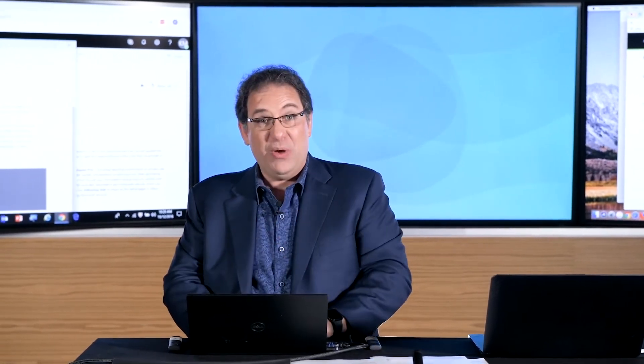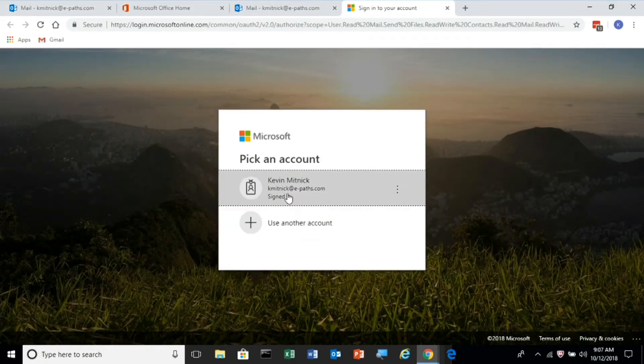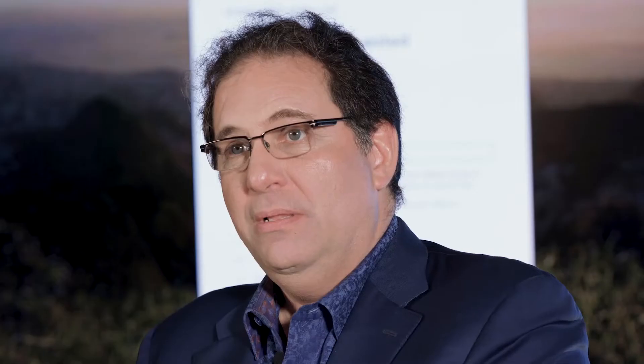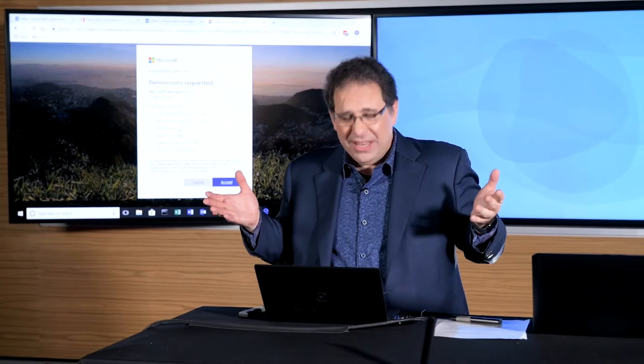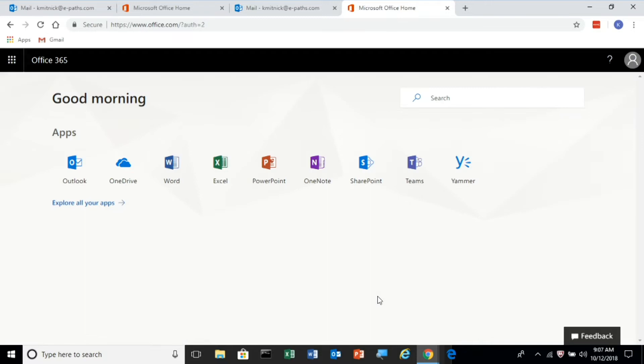Just click the link. It's going to ask me to re-authenticate, which is normal. And then it asks for permissions, because Anti-Spam Pro needs permissions to eliminate spam. An ordinary user will look at it and say, yeah, this sounds normal — they need to look at your email, read your email, have full access, and so on. And as soon as the victim accepts those permissions, it's game over.